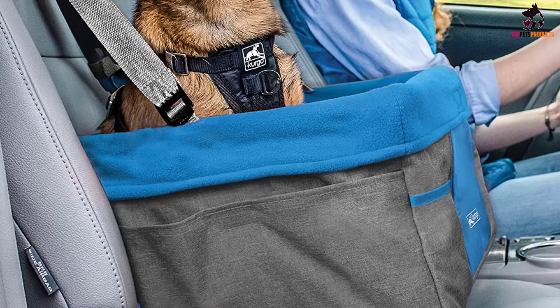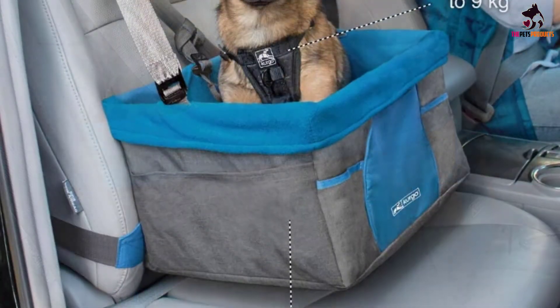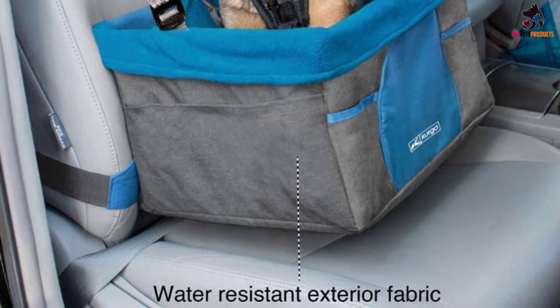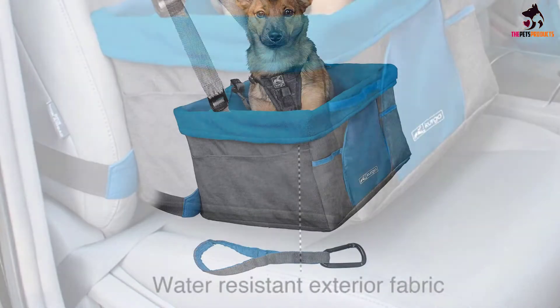With the Kergo Dog Booster Seat, you have the option to securely strap your small dog into their own carrier basket so that they'll stay in one place for the whole journey. They'll get a great window-side view instead of being shut in the back of the car away from you, and you just have to turn your head to check on them when they're up front with you.